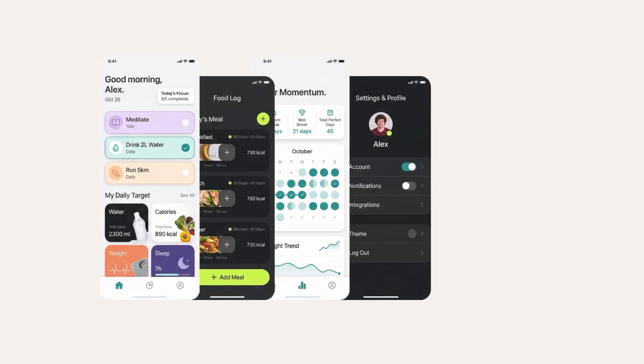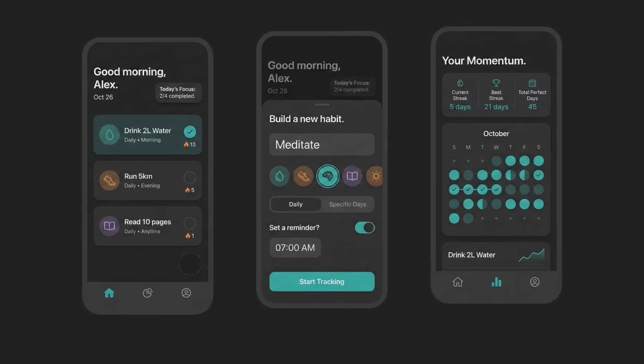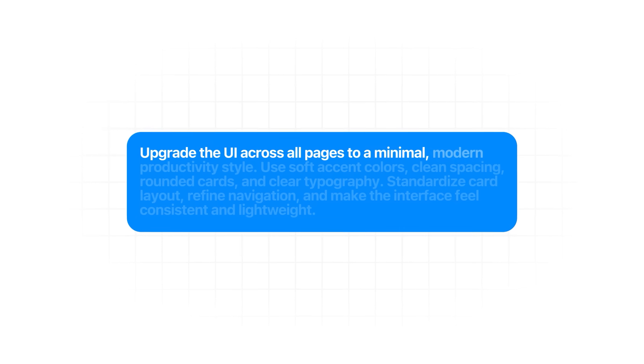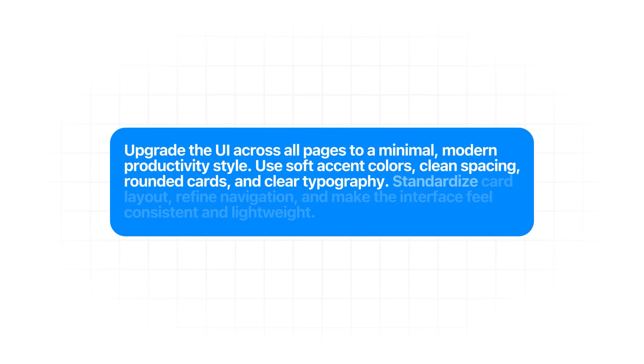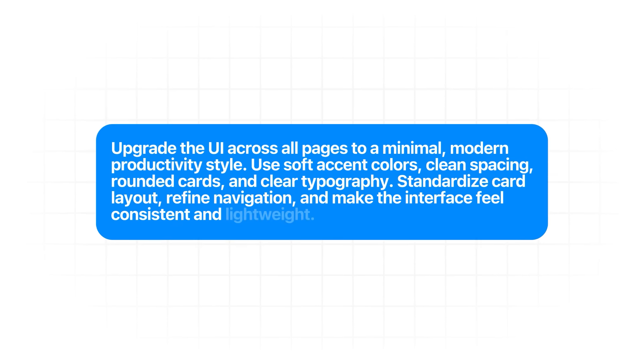Since the core pages are already in place, the next step is making the app feel like something people would actually want to open every day. Habit apps live or die on simplicity — if the interface feels cluttered or clunky, users stop logging. The prompt: "Upgrade the UI across all pages to a minimal, modern productivity style. Use soft accent colors, clean spacing, rounded cards, and clear typography. Standardize card layout, refine navigation, and make the interface feel consistent and lightweight."